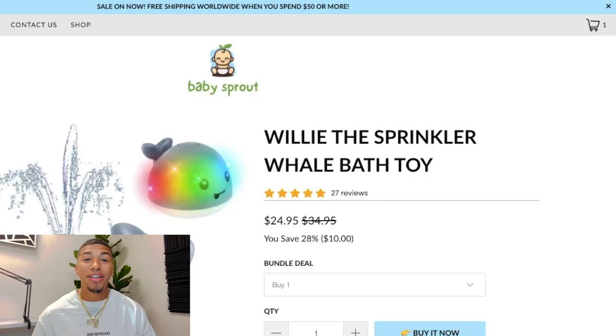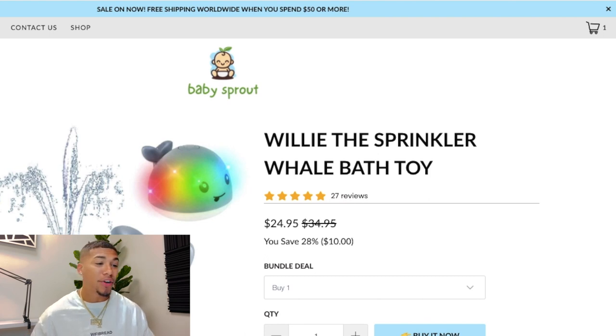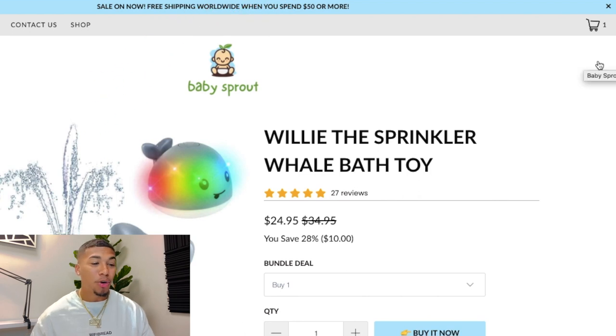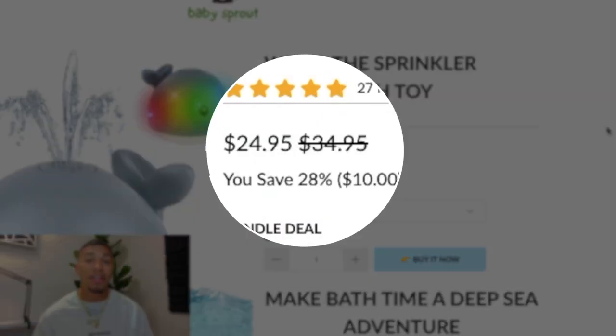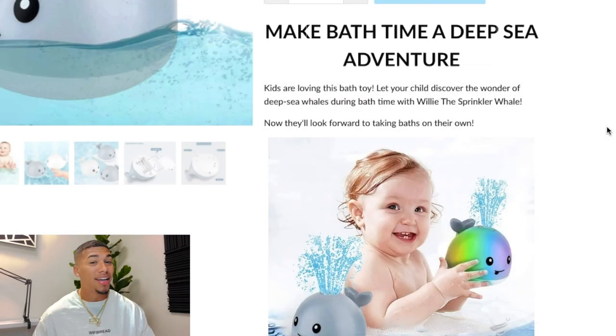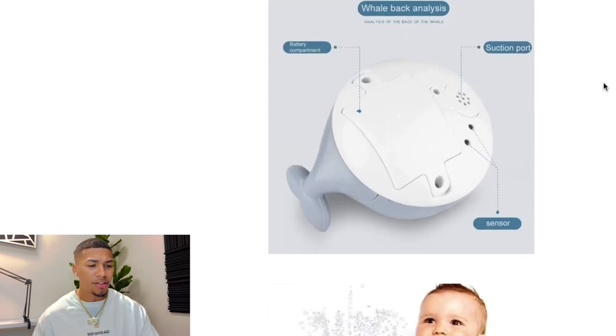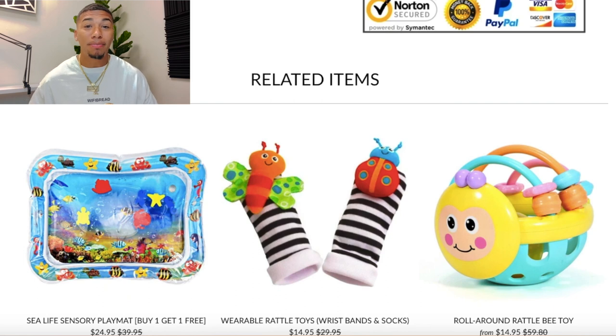On the competitor product page, they are selling this item for $24.95 with free shipping worldwide when you spend $50 or more. They call it 'Willie the Sprinkler Whale Bath Toy' — I love how they named the product. One improvement: they should only use three colors on the store; they currently have black, white, brown, green, and blue, which is too many. I'd set the compare price around $49.95. Their product description is strong — 'Make bath time a deep sea adventure' — with great pictures and fonts. They also do great cross-selling with complementary baby items.